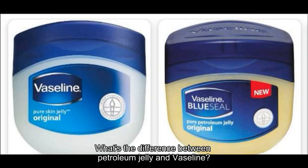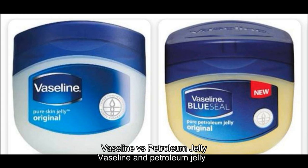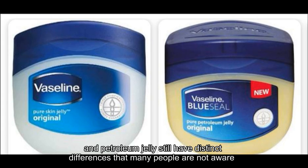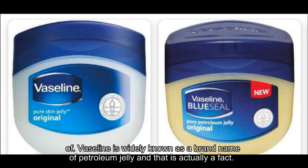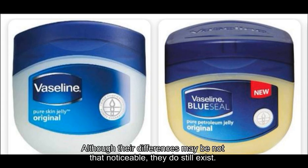What's the difference between petroleum jelly and Vaseline? Vaseline and petroleum jelly are often mistaken for being the same thing, but what people do not know is that Vaseline and petroleum jelly still have distinct differences that many people are not aware of. Vaseline is widely known as a brand name of petroleum jelly, and that is actually a fact. Although the differences may not be that noticeable, they do still exist.